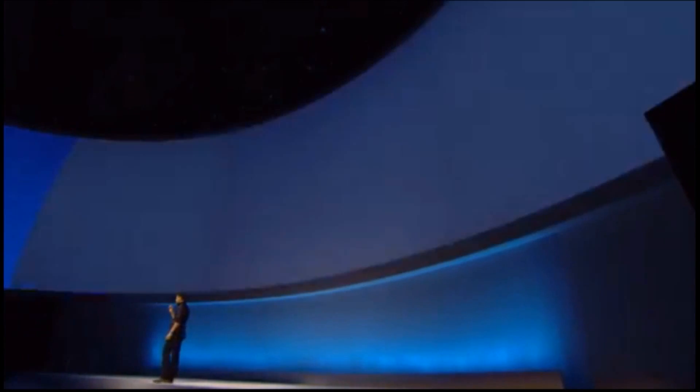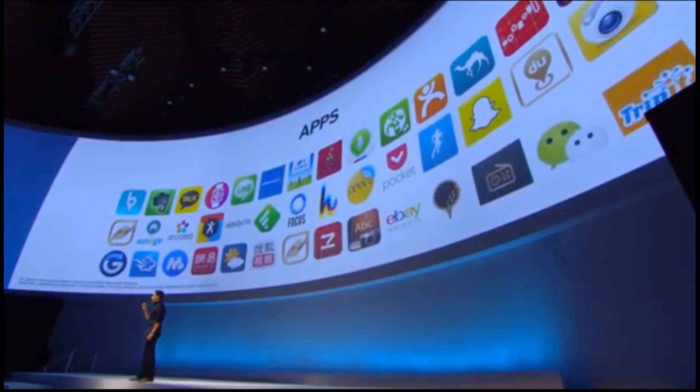The Gear also has a speaker which will let you make and receive calls from your wrist. All you have to do is raise your hand to your ear and you're ready to talk. Plus, the Gear has over 70 apps to choose from, like Path, Evernote, RunKeeper, and Pocket. Unfortunately, it can only store 10 apps at a time.